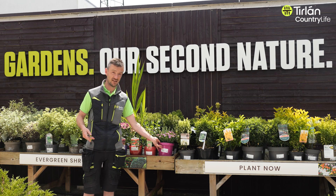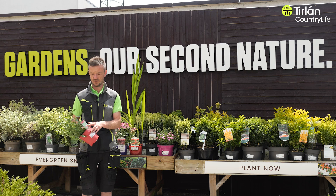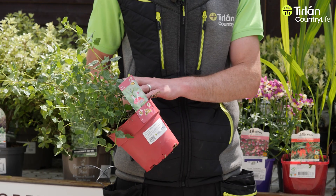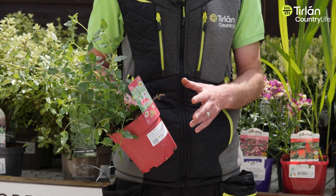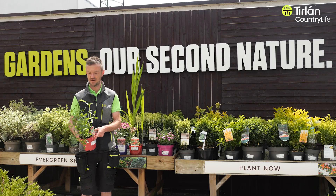One of the next ones would be Salvia Hotlips. Hotlips is a great one — it gives you this red and white color, and it's a fantastic color. It stays semi-evergreen so it'll keep a lot of its leaf right through the winter, and it will grow to a nice big size, about three foot by three foot, or 90 centimeters by 90 centimeters, in a pot.